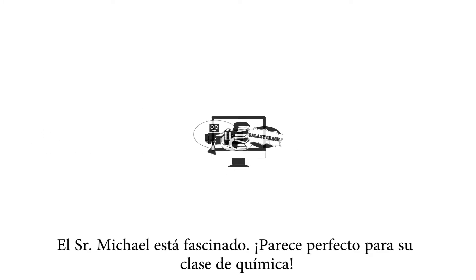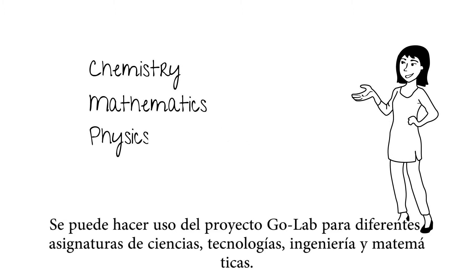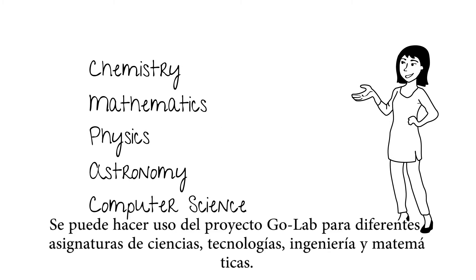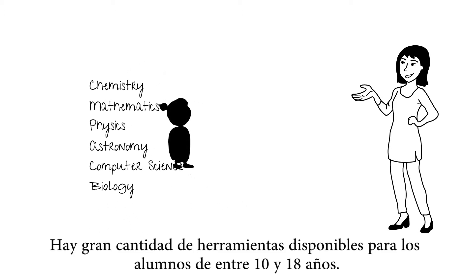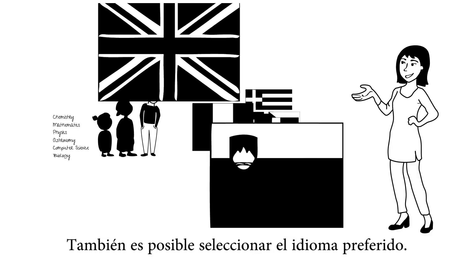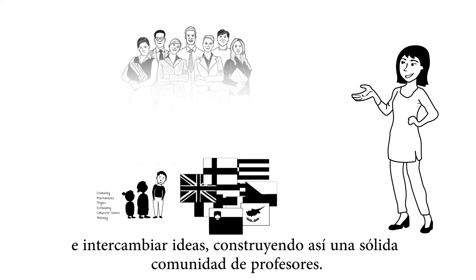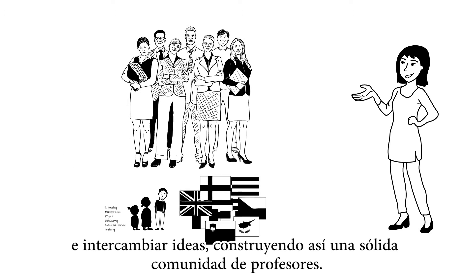Mr. Michaels is excited. This sounds perfect for his chemistry class. GoLab can be used for different STEM subjects. Multiple tools for students aged 10 to 18 years old are available. Also, you can choose your preferred language. And it can help you keep in touch with other teachers and exchange ideas, building a strong teacher community.